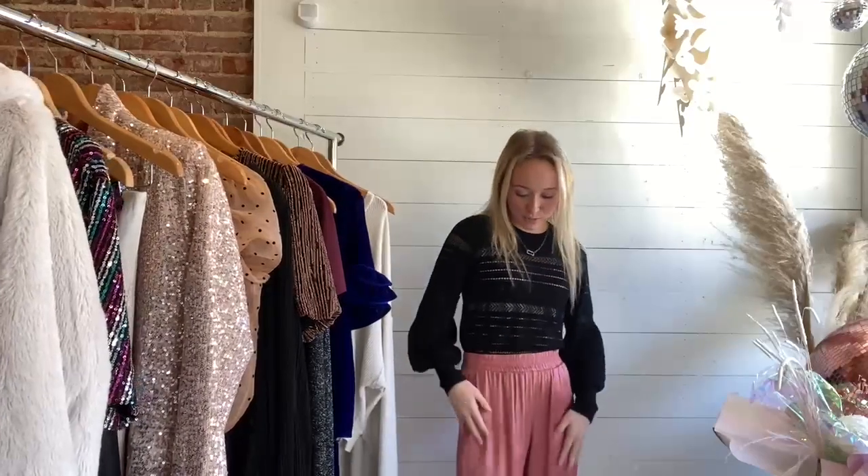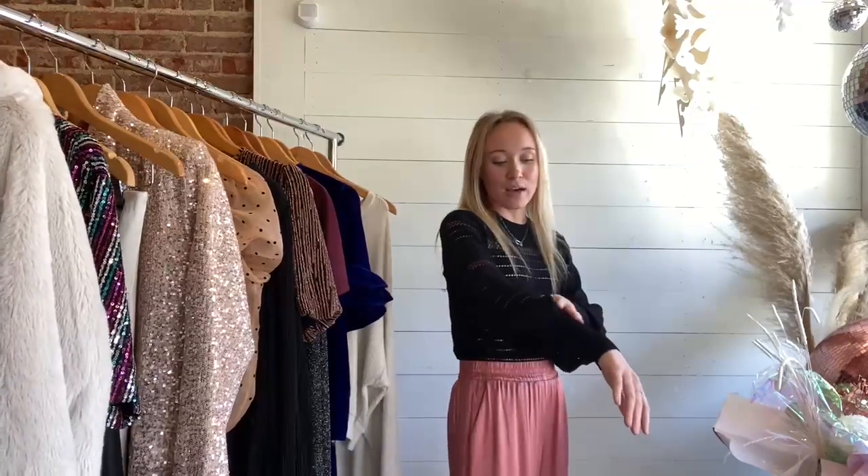I have these trousers on by Nation. They're this silky pink color, and this is probably one of my favorite outfits I've tried on so far. This is perfect for New Year's — it's something I would wear for New Year's. And I have this long-sleeve black top on from Autumn Cashmere. It's a little bit see-through, so I threw on a cami underneath it, and it just looks perfect.